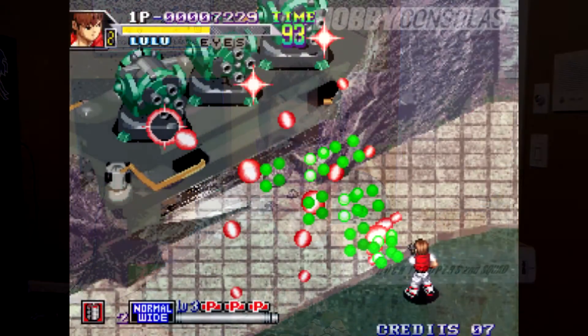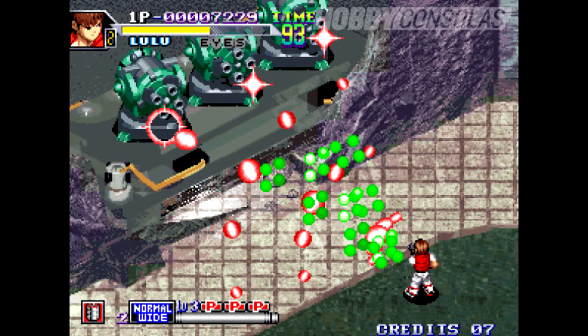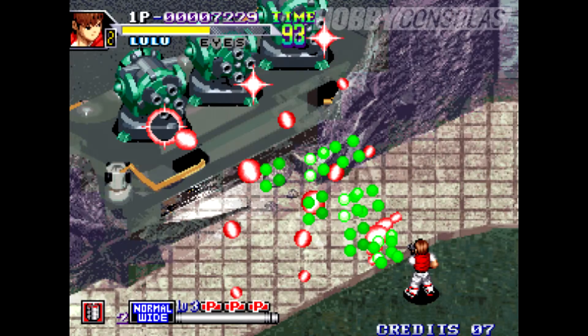This one is called Shock Troopers: 2nd Squad — the second in the Shock Troopers series. It's more like a top-down Ikari Warriors-type game where you go around shooting enemies, similar to Commando from back in the day. It's a fun game and I think I like it better than the first one.